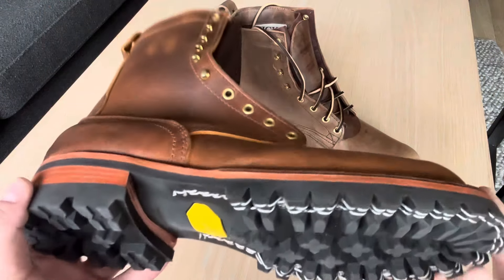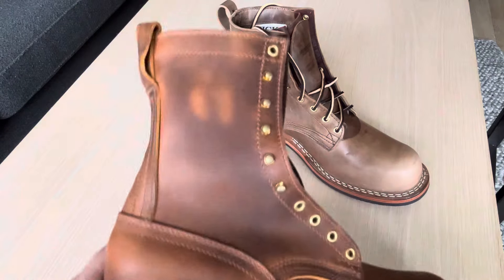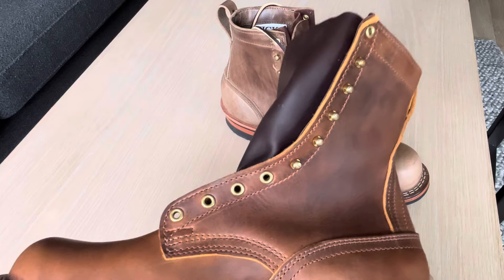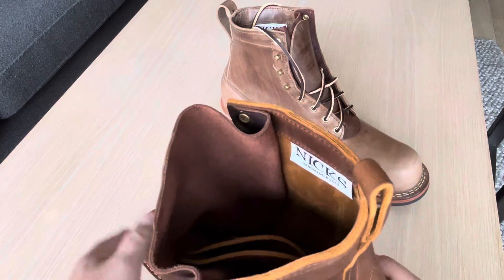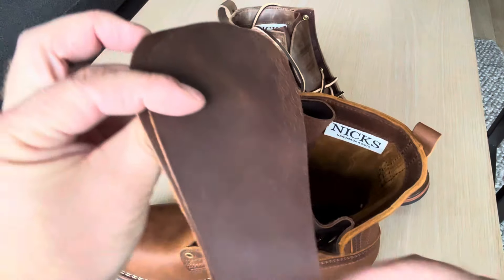This is the Overlander with a Vibram 100 lug sole — it's a really nice boot. I haven't even tried them; you can see the laces are still in here and the false tongues.